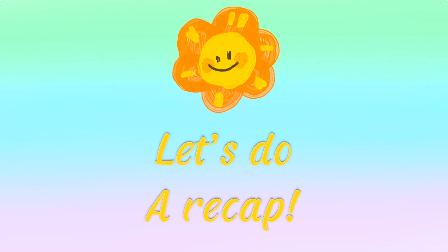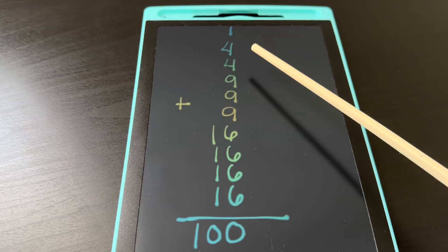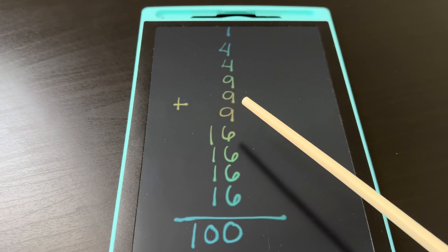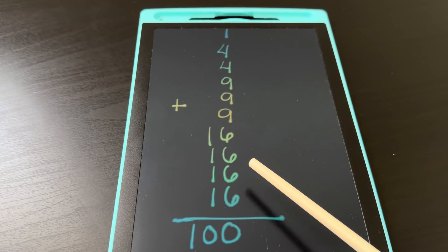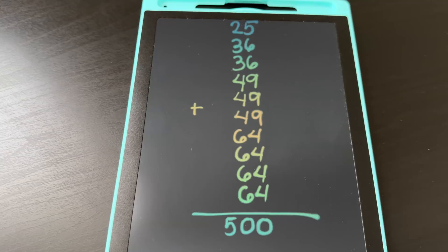Let's do a recap. Let's try to add square numbers. Let's begin: 1 plus 4 plus 4 plus 9 plus 9 plus 9 plus 16 plus 16 plus 16 plus 16 is equals to 100. Let's try another one.